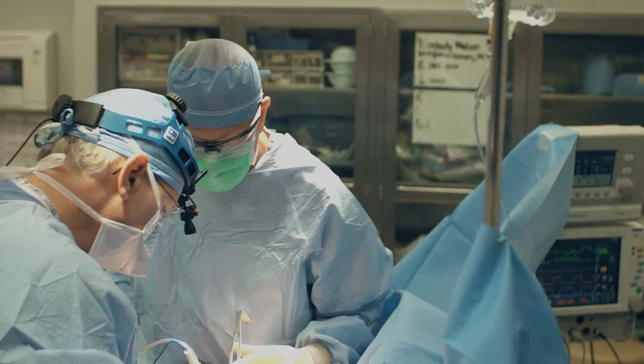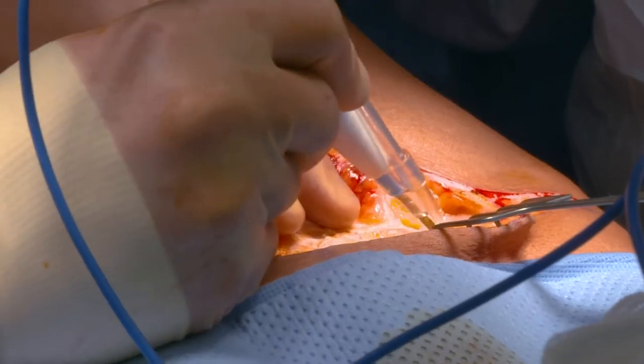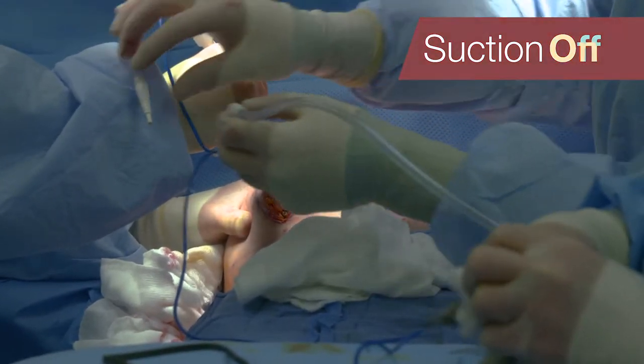Our surgical team always wants to stay within accepted standards and protect our patients and protect ourselves, and so eliminating smoke in the OR was a big priority for us. We looked at a variety of different devices and eventually settled on the Remora.